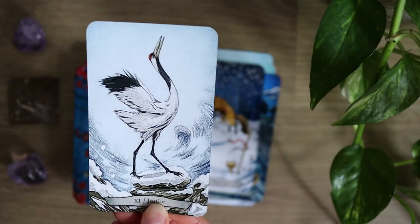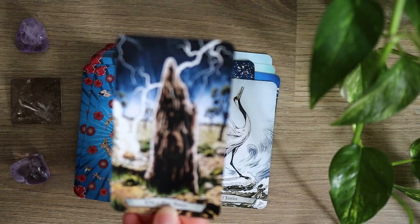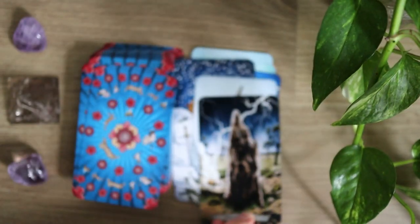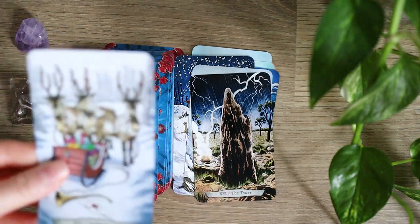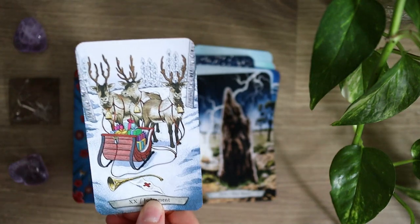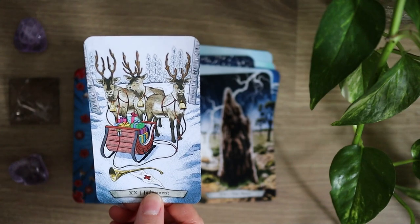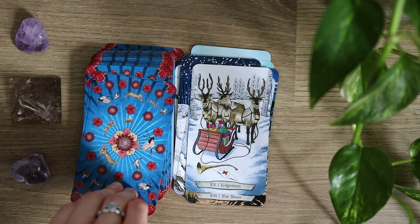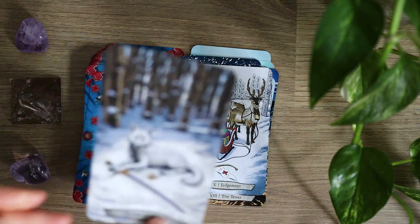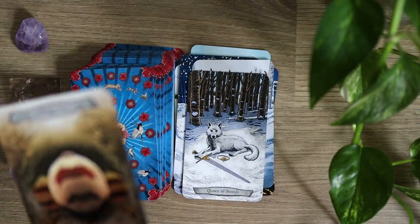One thing to keep in mind with this deck — in particular the Tower here — is that some of the images around the animals can be more challenging. The main images I've shown here are some of the lighter cards, but when you get into some of the darker meanings of the tarot archetypes and the more difficult ones to work with, there is that represented in the imagery of the animals as well and what they are experiencing. So it is something to be mindful of when picking out a deck, if that's something that's going to prove challenging for you.